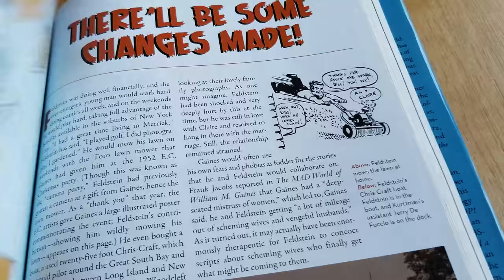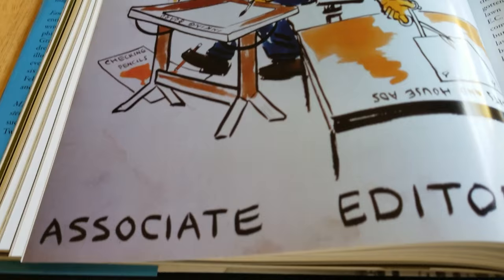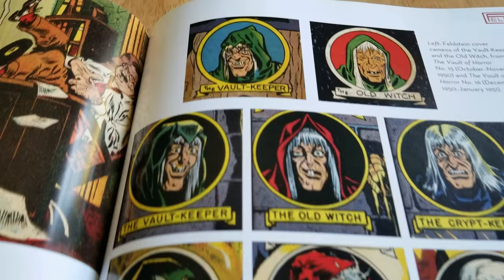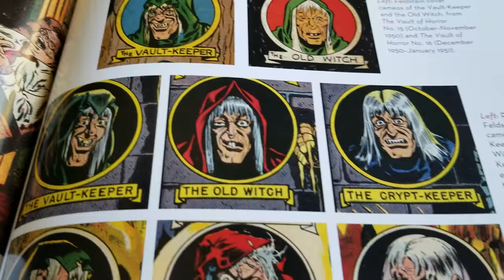A lot of interior pages. A lot of doodles — office gag type stuff. Ingles — this stuff affects me. Sensitive. That must be about Graham Ingles. Great horror artist.